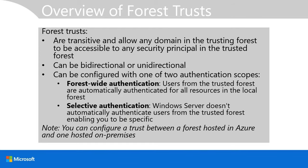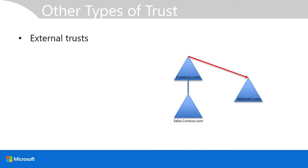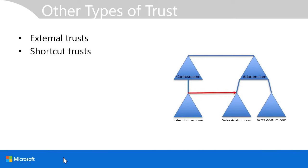Forest trusts can be bidirectional or unidirectional. You can configure them with forest-wide authentication, where users from the trusted forest are automatically authenticated for all resources in the local forest, or with selective authentication, where you are very specific about which users you want to authenticate. External trusts are non-transitive one-way relationships between an Active Directory domain and a Windows NT4 or NTLM domain. Shortcut trusts are transitive one-way or two-way links used to shorten the authentication path — for example, between sales.contoso.com and sales.adatum.com, negating the need to pass through the full trust chain.